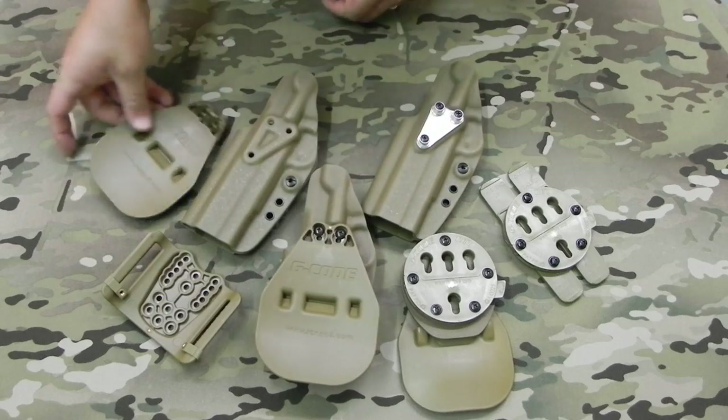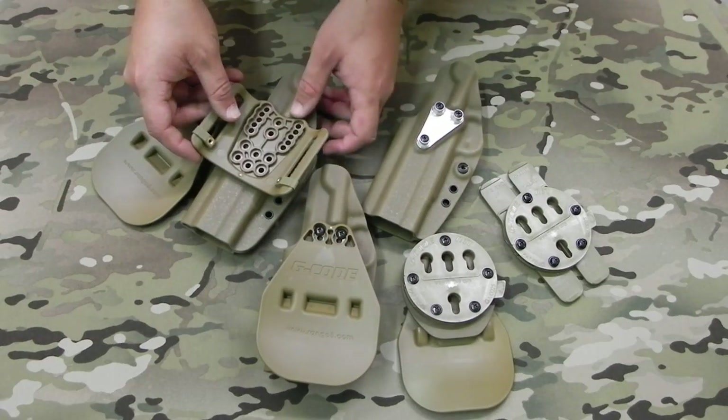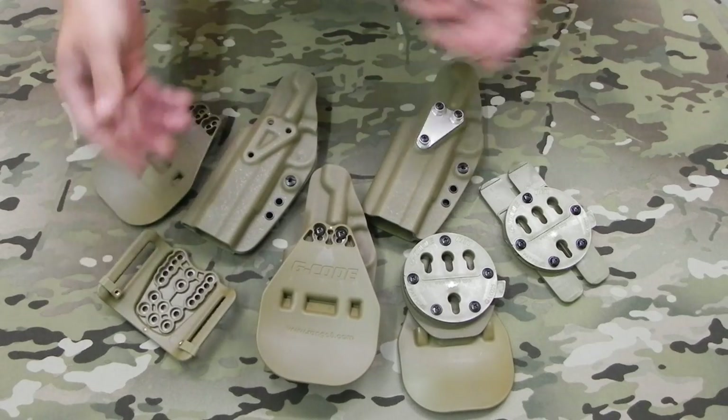And you can change from any accessory. We have a bunch of different accessories you can choose from, they're just bolted down. That is the main difference between the two.